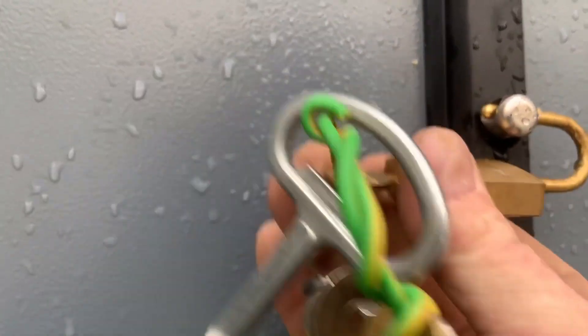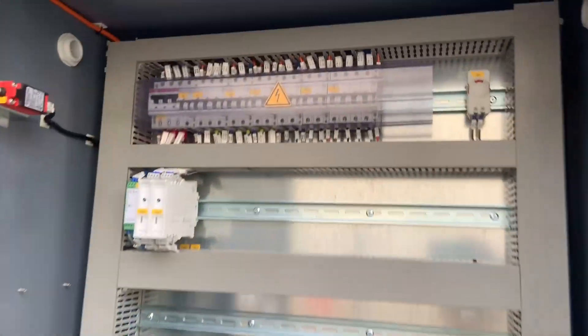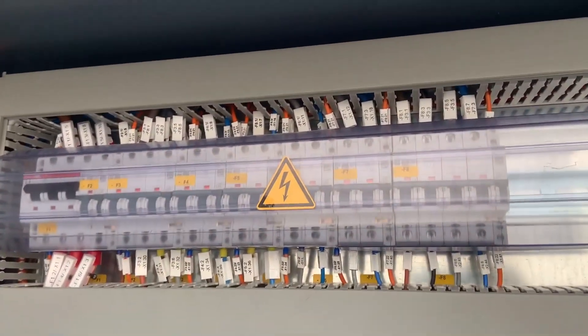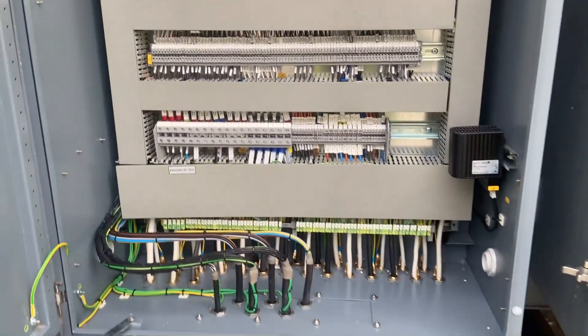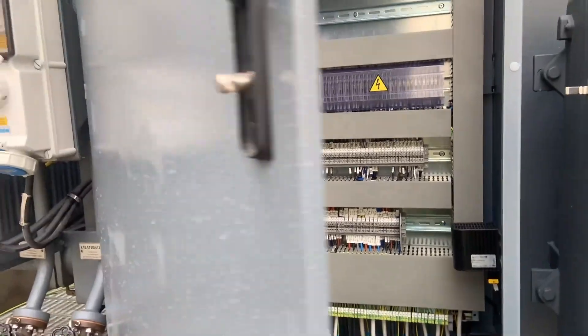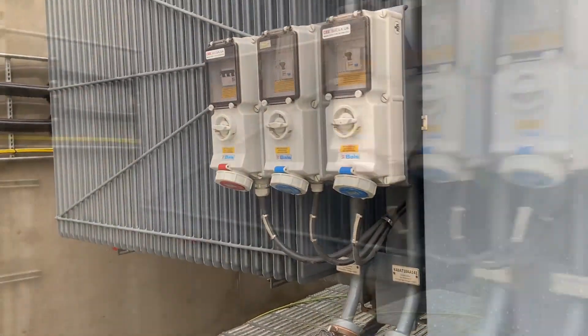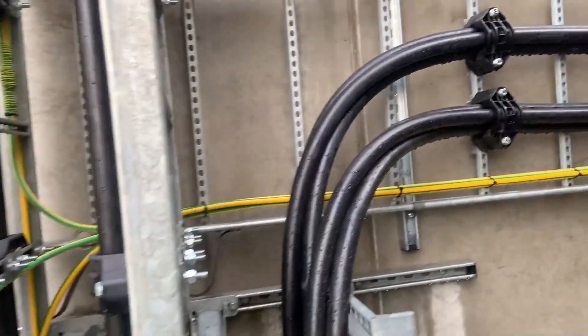Next we confirm with the client that the circuit breakers are all closed for the control of this transformer, and that all the spare CTs are also shorted out. As all the cabling and systems have been tested and verified, this was just a final look through the cabling to ensure there'd been no damage overnight.